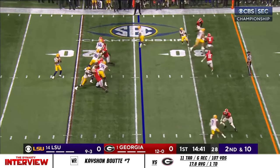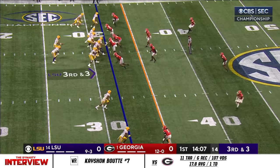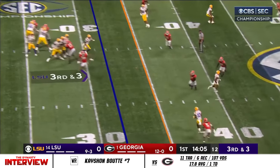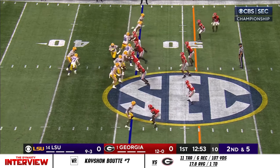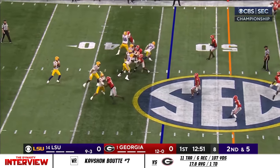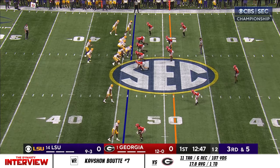In the backfield, Daniels. First throw is complete. Daniels the quick throw and he got it on a slant out to the 40. Fakes it to Williams. Daniels loads — has all day to throw — and one of the best in the country.